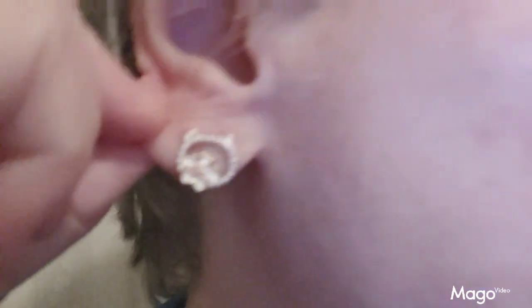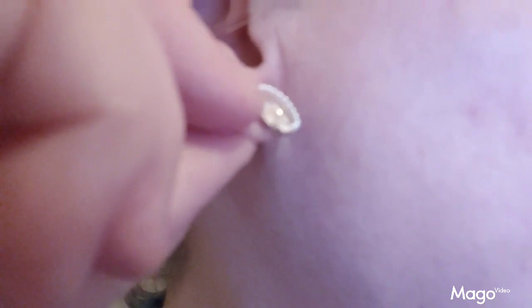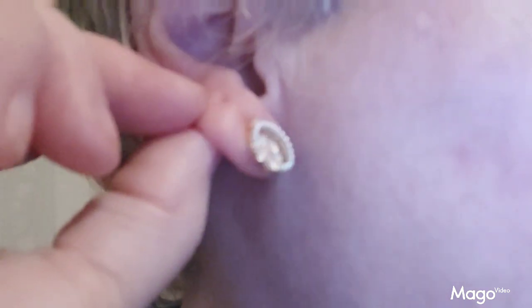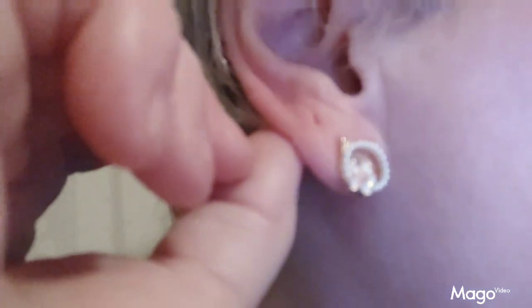These cute little Hello Kitty earrings are fabulous. They really decorate your ears, they're very comfortable. They're a very unique design of a kitty head with a flower in the middle. Very well made.